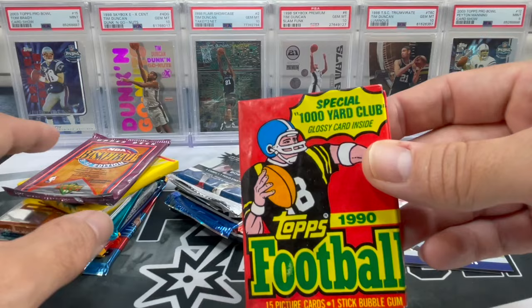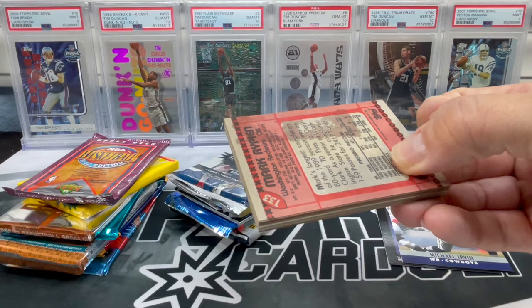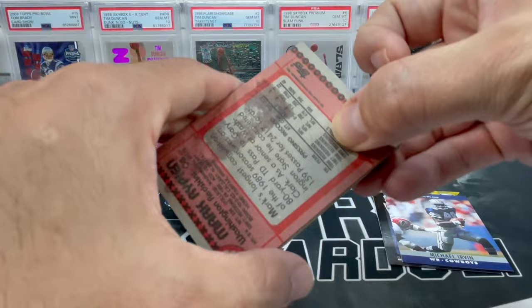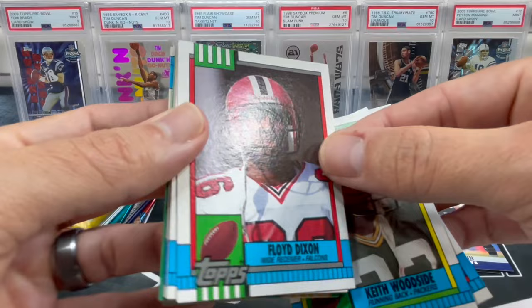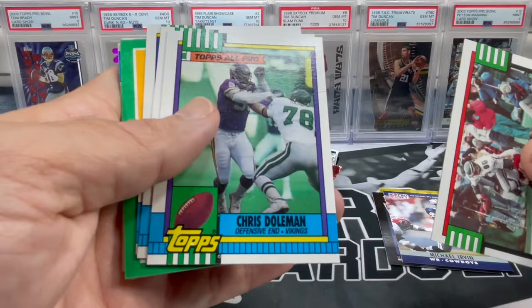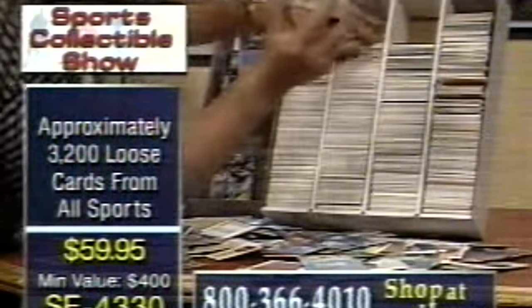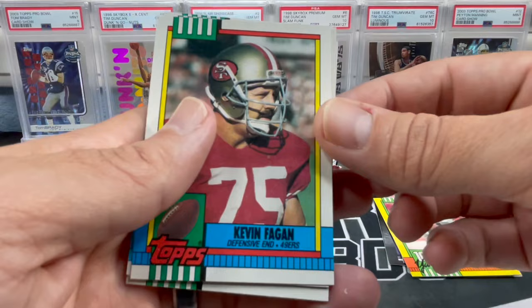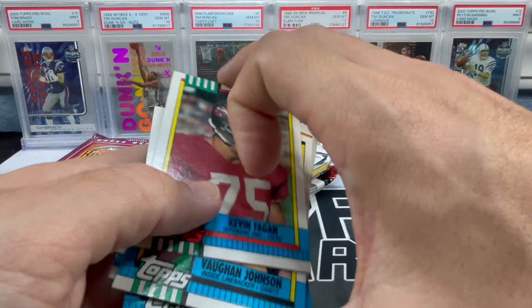1990 Topps, looking for those 1000 Yard Club cards. I think we pulled a nice Michael Irvin one of the other times opening these packs. Oh nice, yummy — definitely gonna save that for later. Steve Grogan, Keith Woodside, Floyd Dixon, Christian Okoye, Chris Doleman, Perry Williams, Billy Joe Tolliver. And here's the 1000 Yard Club — Dalton Hilliard — ooh, look at that old Saints card. Kevin Fagan, Vance Johnson, John Offerdahl, David Fulcher, Johnny Meads, and Boomer Esiason.